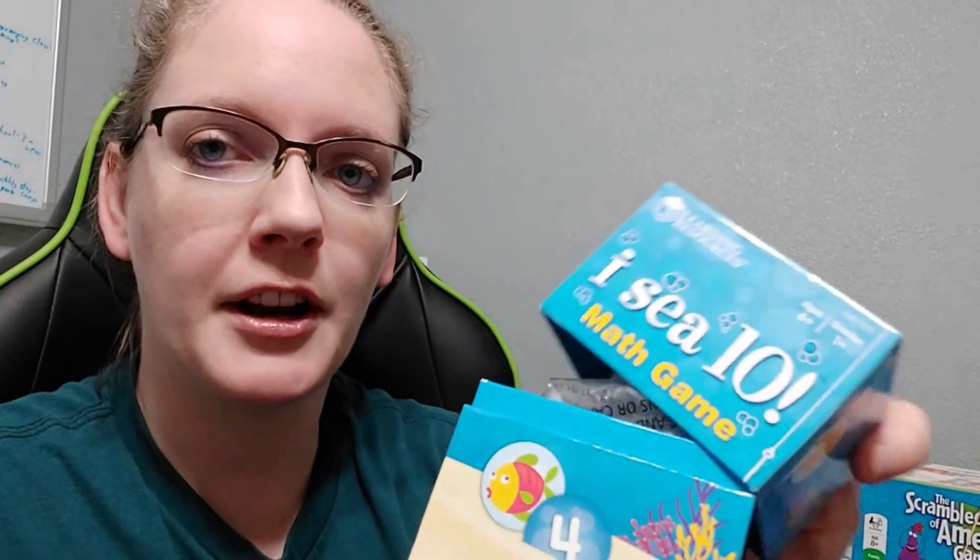It's IC10. Even my second and third grader liked it. You have these little fish disks and on the back of each one is a number. You turn them all over and take turns flipping two. Whoever sees a combo that makes ten yells 'IC10' and then they get that match. It can be any combination — two numbers, three numbers, whatever. They have some shark ones too, and if you get a shark the directions say you put all your cards back, but I changed it to just putting one match back, because as a parent you can change rules for games.